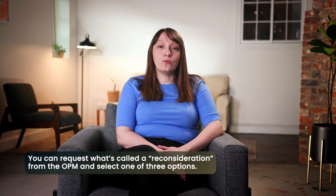First, if your application for federal disability retirement is denied by the OPM, know that this isn't the end. You have the right to appeal. You can request what's called a reconsideration from the OPM and select one of three options. The denial letter will come with a reconsideration request form with these options listed.